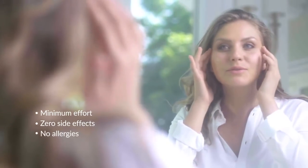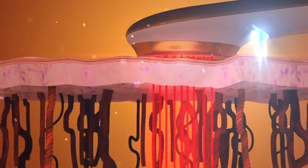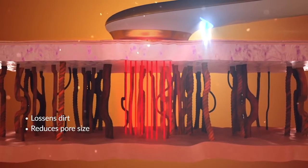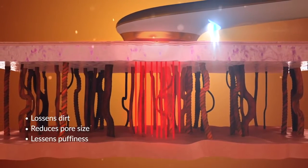The micro pulse therapy gently stimulates your facial muscles, which loosen dirt, reduce pore size, lessen puffiness, and achieve better penetration.